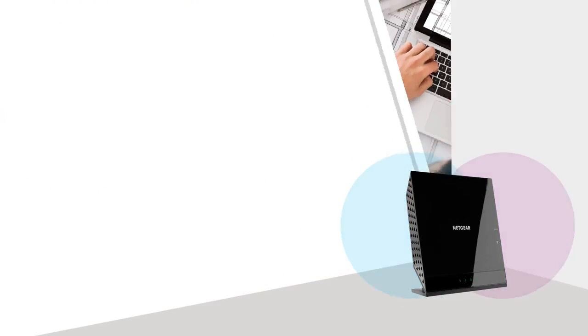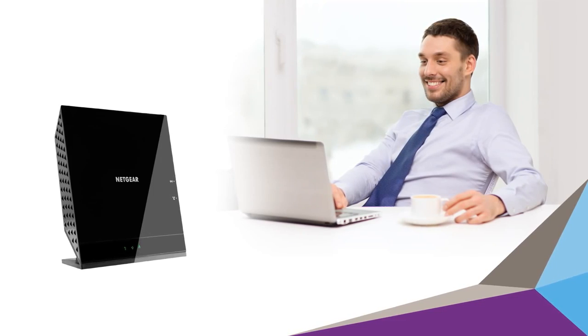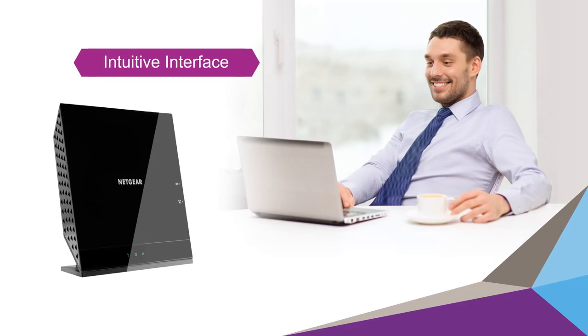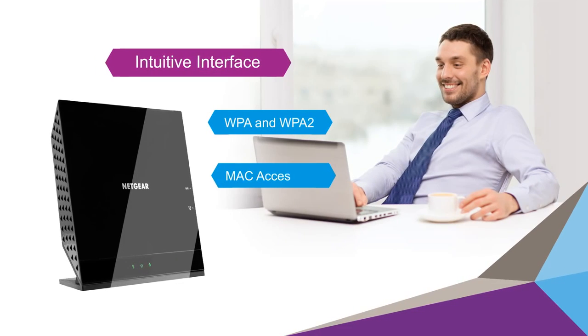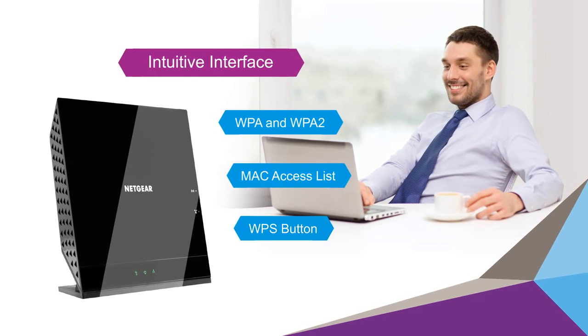Best of all, the WAC 120 is easy to configure and use. The WAC 120 has an intuitive user interface for a wide variety of configuration parameters, supports comprehensive Wi-Fi security and MAC-based access list support, and a Wi-Fi Protected Setup button for easy setup of clients.